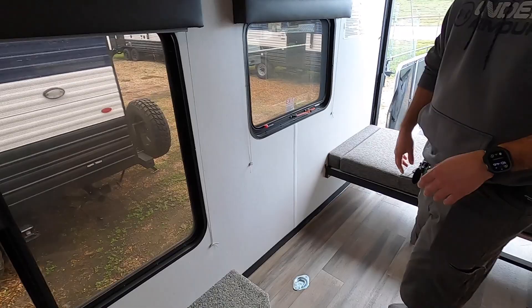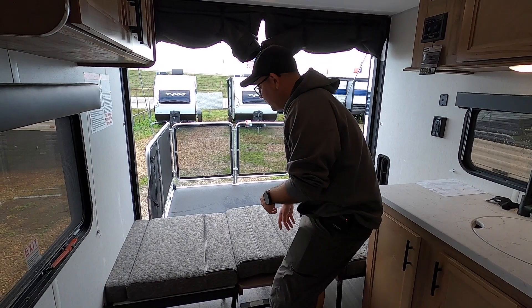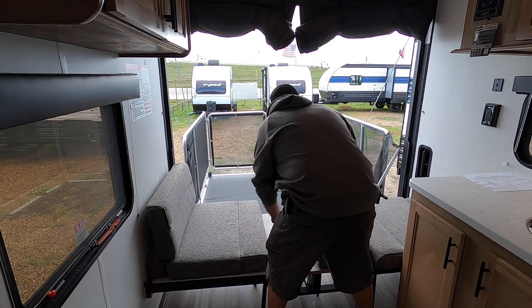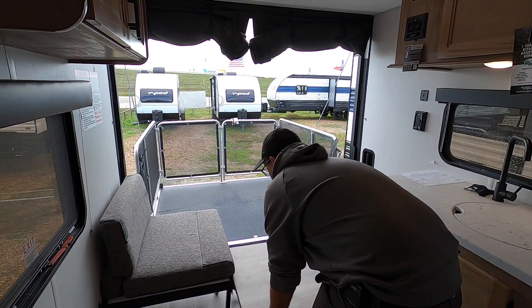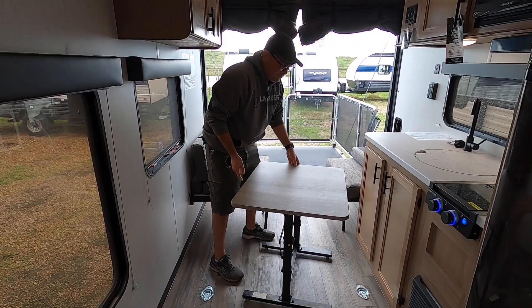Here we can see all the tie downs — this is going to be the wheel well, with more tie downs over there. In this coach you can sleep up to four. This is the dinette in bed mode — it's super easy to convert; all these cushions just pull right off. Now we have it ready for seating. This table is freestanding so you can move it wherever you want, and it has velcro to hold it in place. If you want to convert it to a table, it just goes up like that and locks in place.